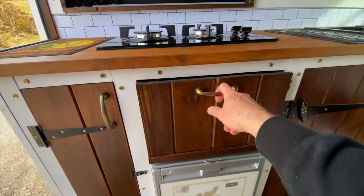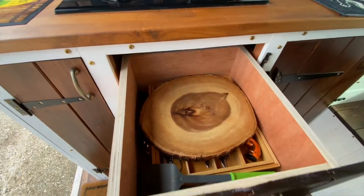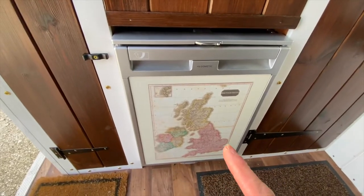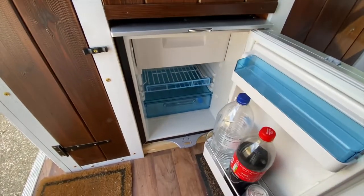I've built a very deep drawer here which I haven't managed to fill yet, and that's on soft close runners. Below that is the Dometic CRX 50 fridge — not much in it at the moment.